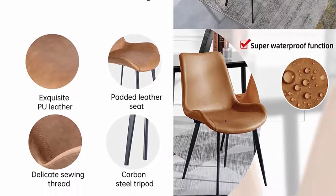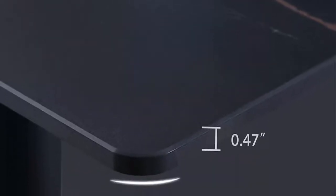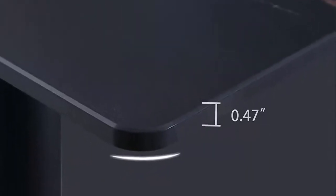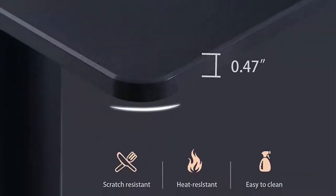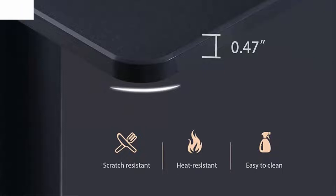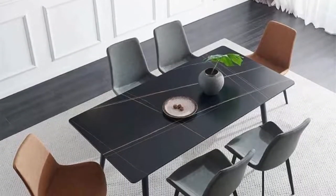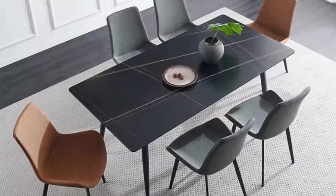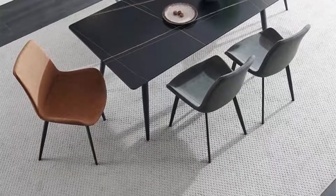PU thick leather dining chairs are filled with high elastic sponge — very comfortable. Waterfall edge relieves fatigue. The combination of metal frame and legs enhances stability and durability.